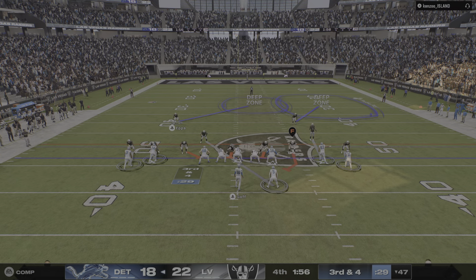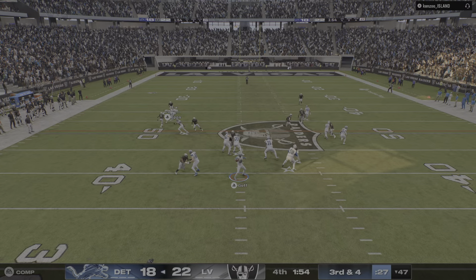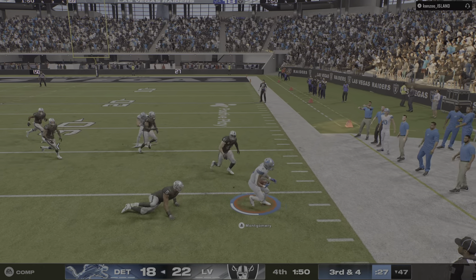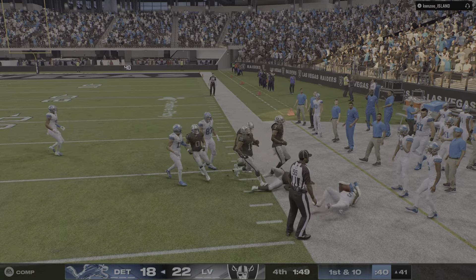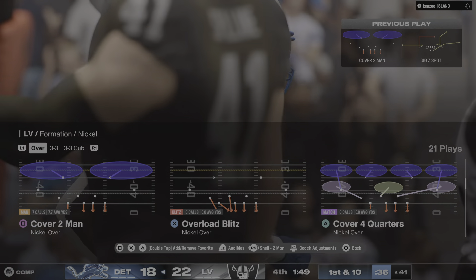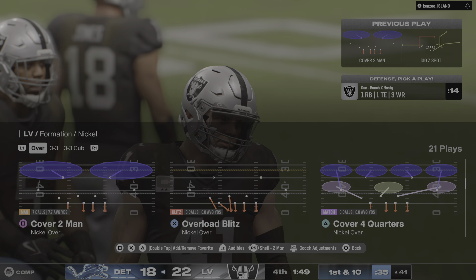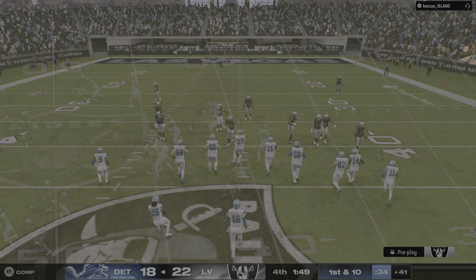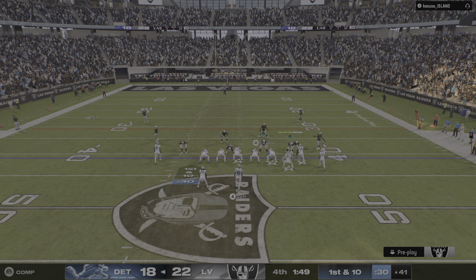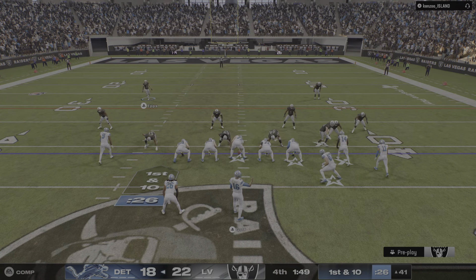Noise reverberating off the roof — very loud before third down. Open man right side, he's got it — a pick-up of 12, good for a Lions first down. As this game continues to come down to the wire, Mike, it just reminds us this is where quarterbacks earn their keep. You are judged by how you play in these critical moments — in the fourth quarter, down a score, it doesn't get much bigger than this.